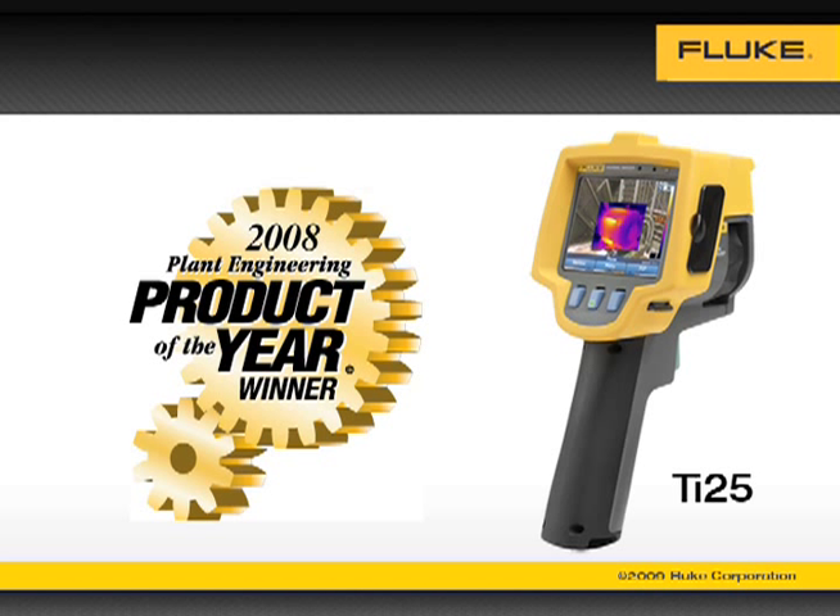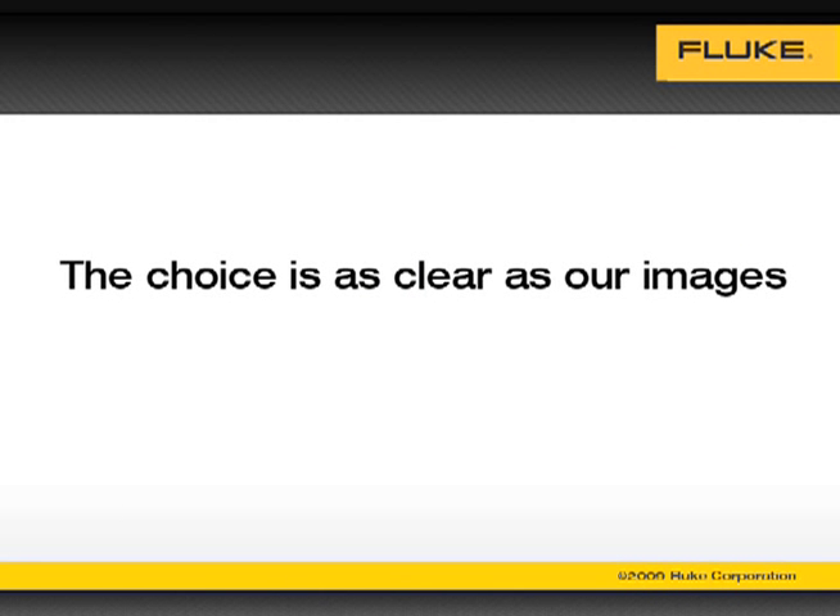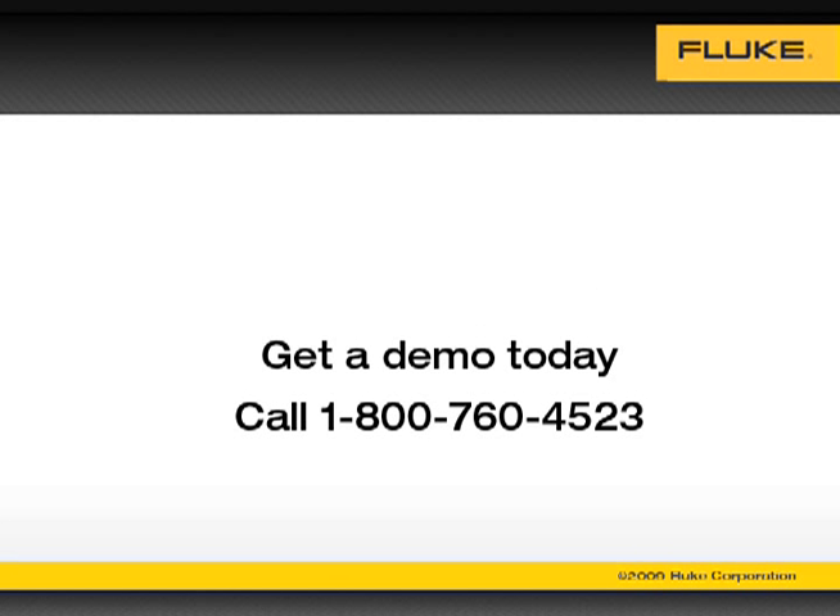If you rely on your thermal imaging program to help you operate your plants safer, smarter and faster, the choice is as clear as our images. Get a demo today.